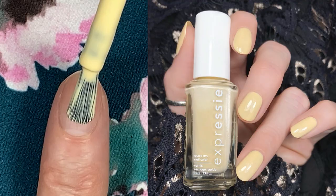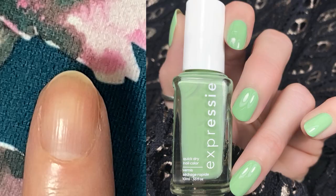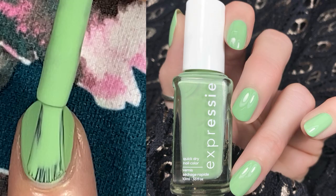This first polish is Busy Beeline. This is a gorgeous, soft, buttery yellow. I did three coats here, and four coats in my swatch picture. This next polish is Express to Impress, a mint green with yellow undertones. I did three coats here. This is a beautiful polish with a great formula. I've got comparisons up on my blog.